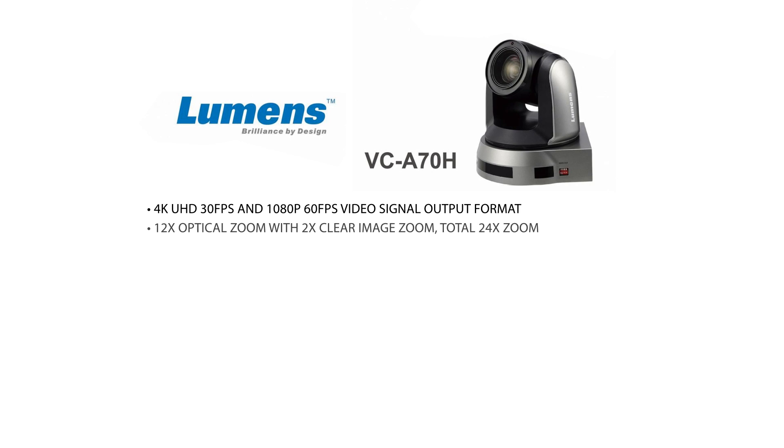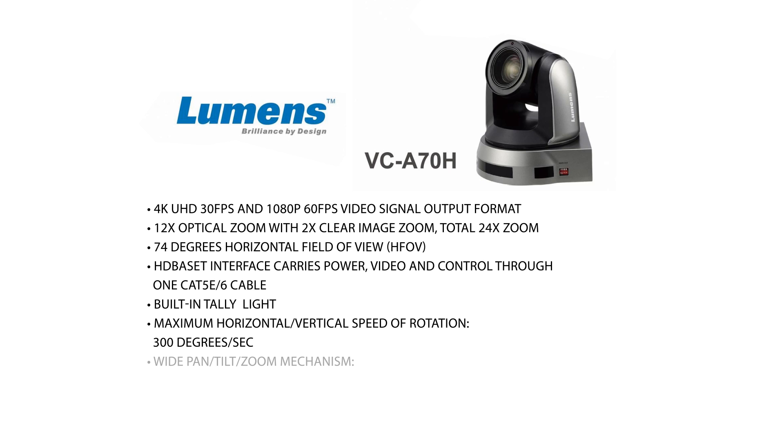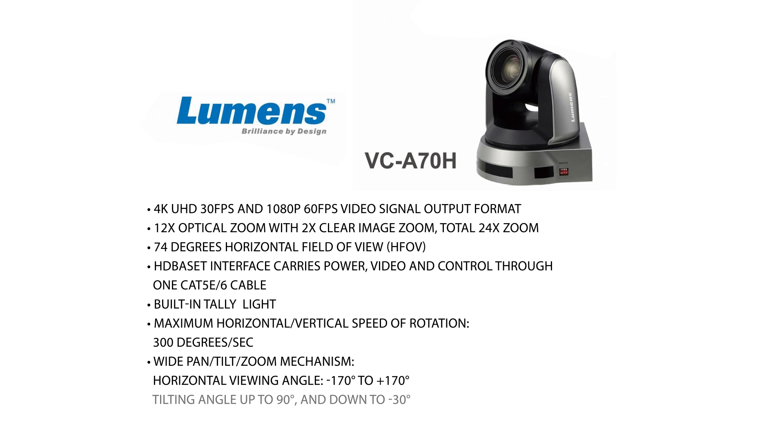First of all, obviously the 4K resolution at 30 frames per second is phenomenal. It almost looks as if you are in the picture when you see yourself on the screen. It does 60 frames per second at 1080p. The 4K camera also has HD base technology, which allows for power control and video or image to be carried over one cable — a Cat5 or Cat6 cable — which makes it easy for installation. It also has a 74 degree horizontal field of view, which is great for wider rooms that it may be installed in.